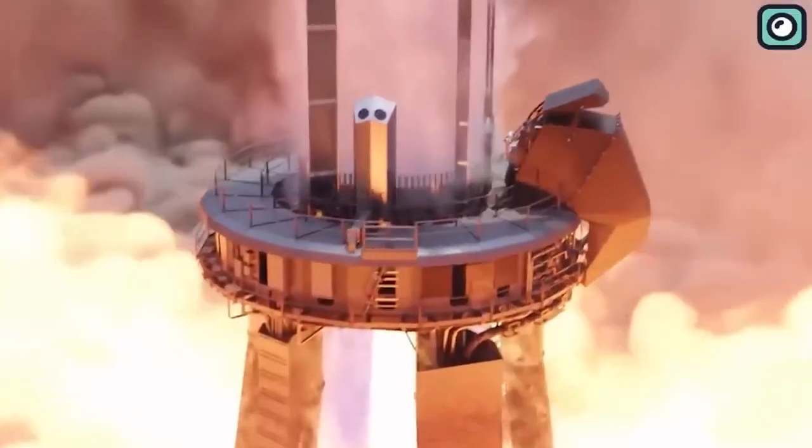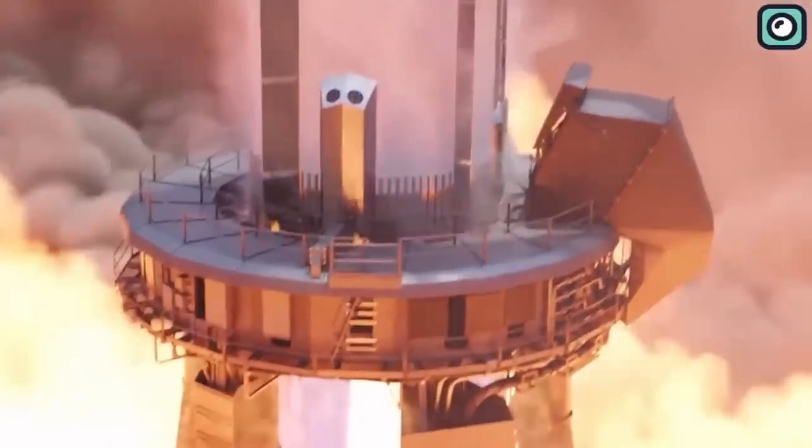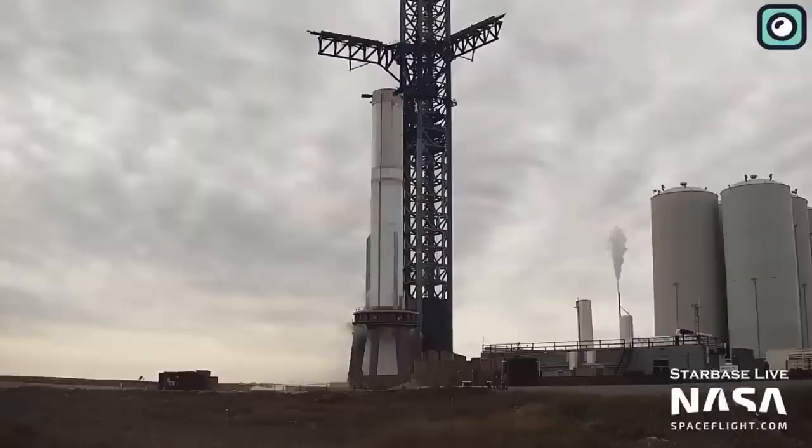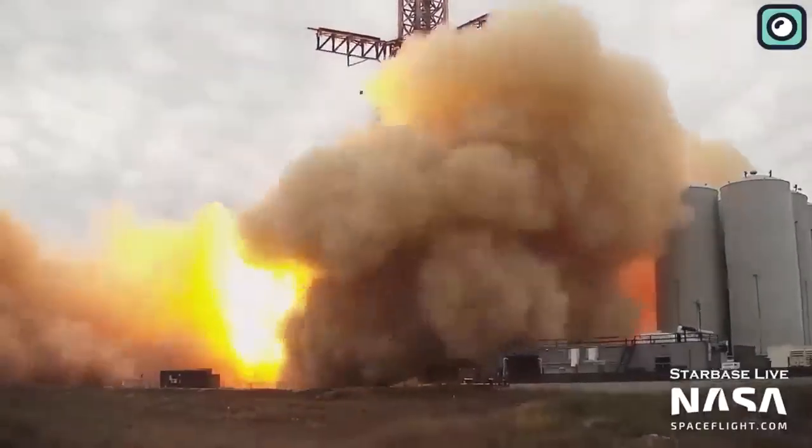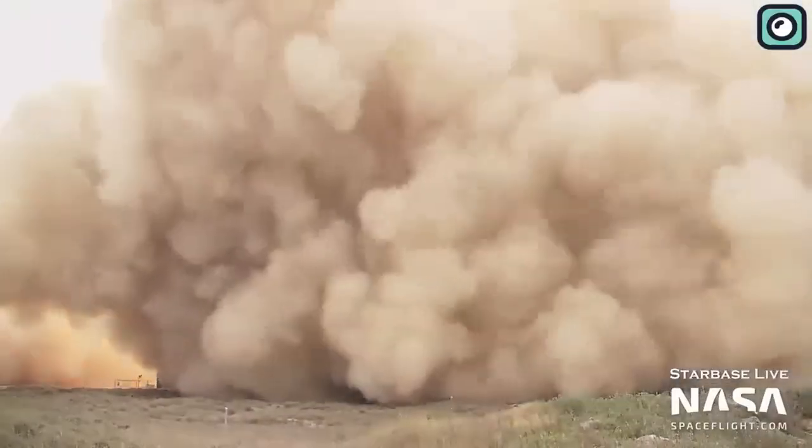For Super Heavy Booster 9, the static fire test would be a record-breaking event. It would involve igniting an unprecedented number of Raptor engines, potentially as many as 33, should SpaceX decide to fully equip this particular booster prototype.